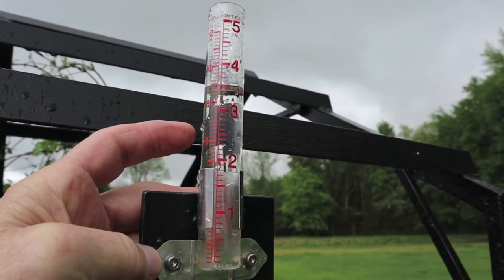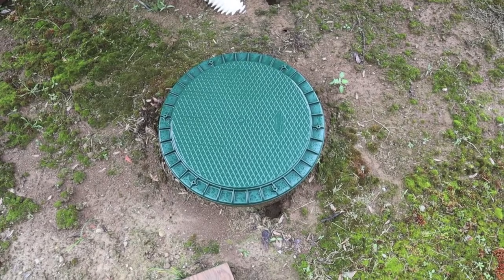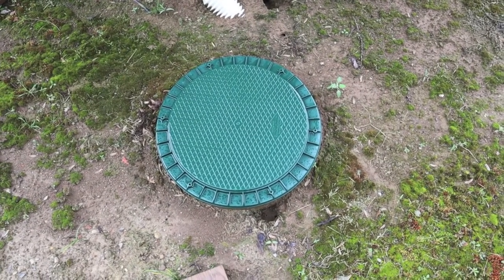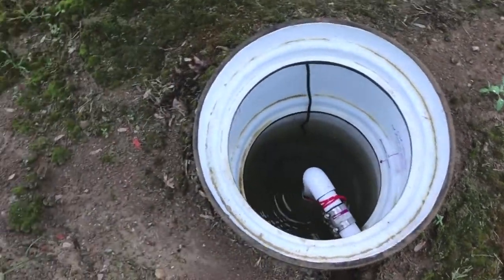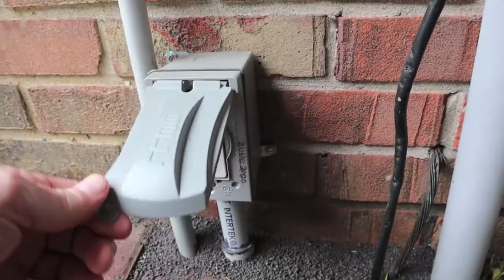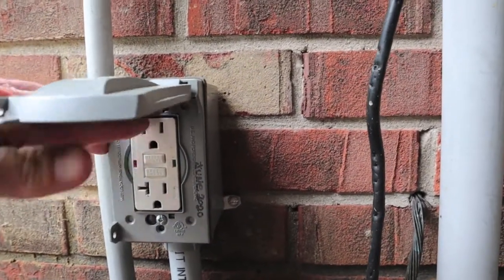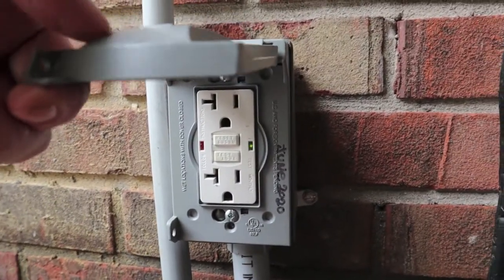In less than 24 hours we've had three and a half inches of rain. We had quite a bit of thunder and lightning last night, and anytime we have that, my outside GFI receptacle trips. Sure enough, we're full of water — a lot of water. That level you see right now is wrapped around the whole house. She trips every single time.